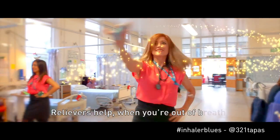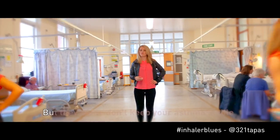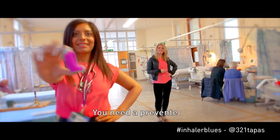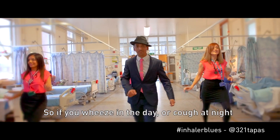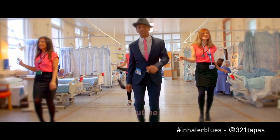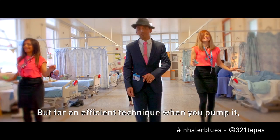Relievers help when you're out of breath, after exercise, cold weather or times of stress. But they alone don't keep your asthma stable. You need a preventer which has a different colored label. So if you wheeze in the day or cough at night, check with your asthma nurse that your routine is right. But for an efficient technique, when you pump it, let's cue the music and the trumpet.